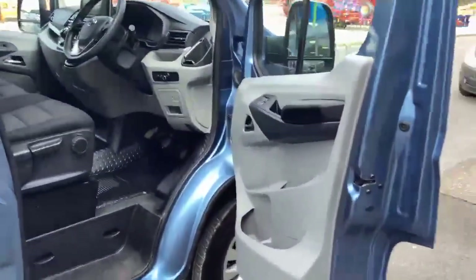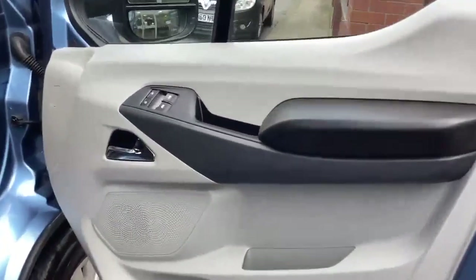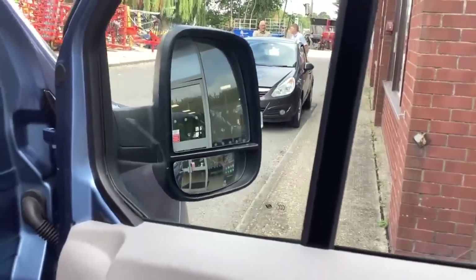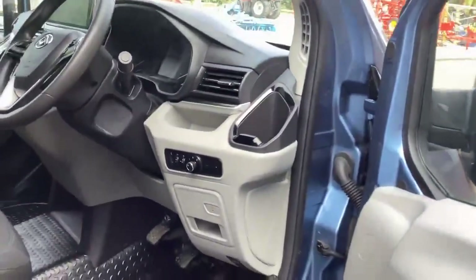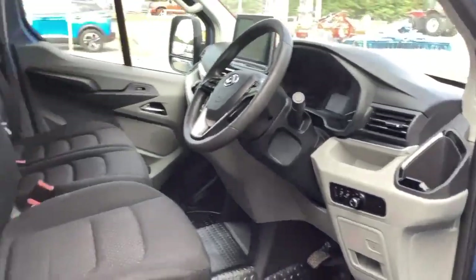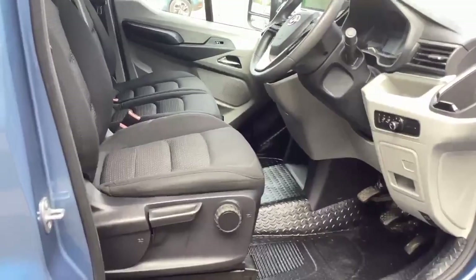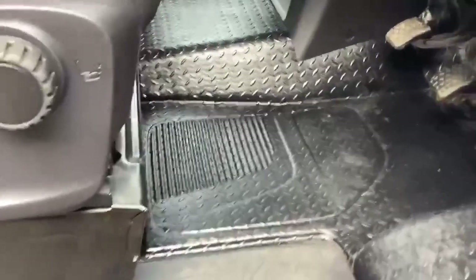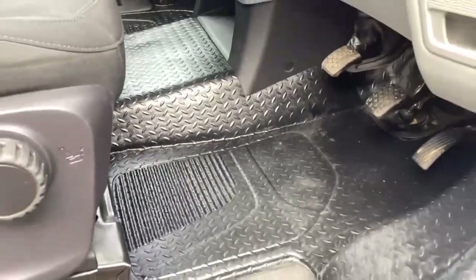Moving inside the cab of this Deliver 9 Lux model, the driver's door armrest has the electric door mirror controls. The mirrors feature blind spot monitoring, which is a Lux model feature — you can just see the logo in the corner there. The driver's seat and steering wheel are height adjustable, ideal for most types and sizes of drivers, with the hard-wearing floor continuing through from the load area into the cab.